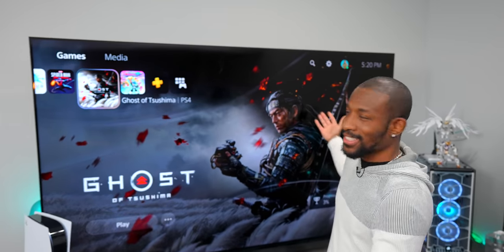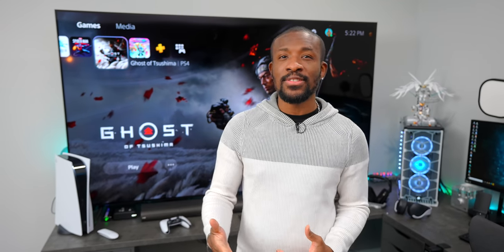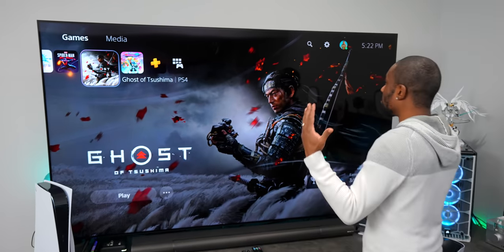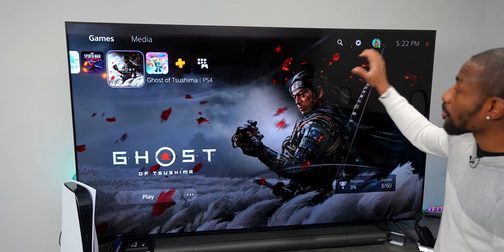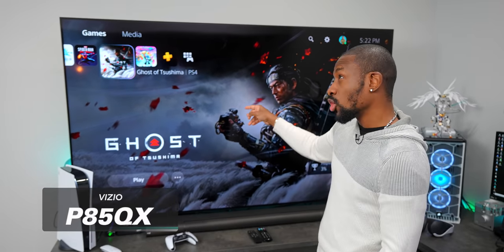But can we ignore this gigantic television here? No we cannot. Huge thanks to Vizio for sponsoring today's video and sending over this behemoth. This is from their P-Series Quantum X line — the P85QX.